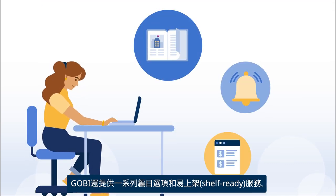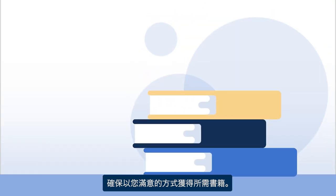Gobi also offers a suite of catalog options and shelf-ready services, making sure books arrive just the way you prefer.